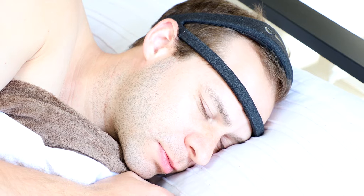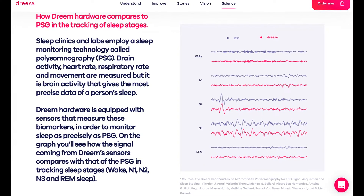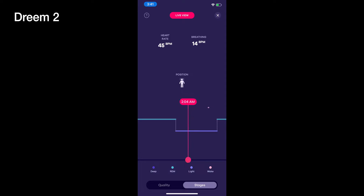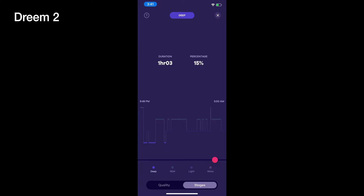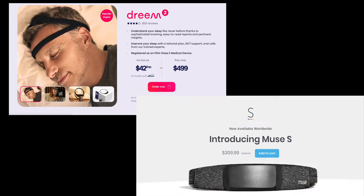Both devices also have motion sensors and link up to your phone via Bluetooth. One distinguishing factor is that the Dream 2 can continue to collect data without a Bluetooth connection throughout the night, but the Muse S needs to be connected to your smartphone to gather data. So they're pretty comparable in hardware, but as we'll see, it's not really about how much hardware these devices have — it's more about how the hardware is used. With the Dream 2 costing $500 and the Muse S costing $300, these capabilities will be important to consider.